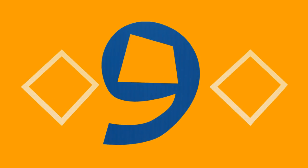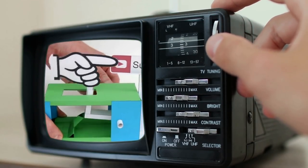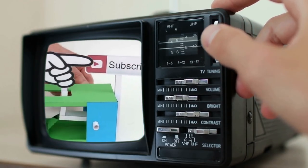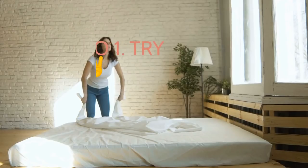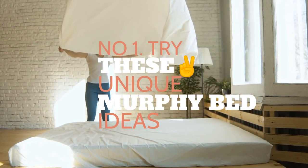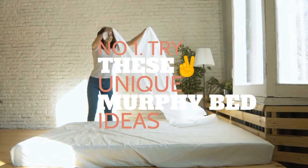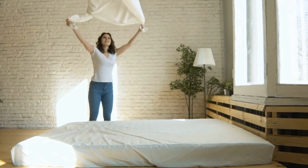Before we finish this countdown, support the channel by pressing the subscribe button under the video. Please keep us in your subscription tabs for more home and garden improvement ideas. And finally, let's close our countdown with Number 1: Convince yourself to try a Murphy bed if you haven't done it already.